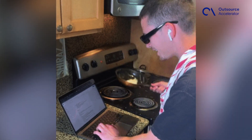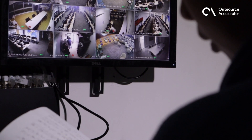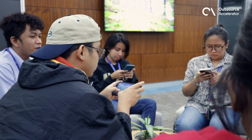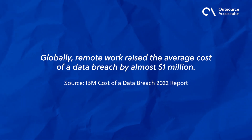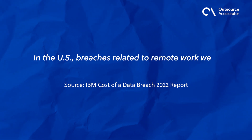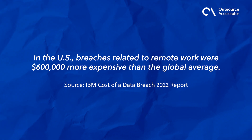While remote work is now the norm, cybersecurity is still a big worry for both companies and workers. Since cyberattacks are all the rage now with remote work, we need to take extra steps to keep our devices and data safe. According to the IBM Cost of a Data Breach 2022 report, remote work raised the average cost of a data breach by almost $1 million worldwide. In the United States alone, breaches related to remote work were $600,000 more expensive than the global average.